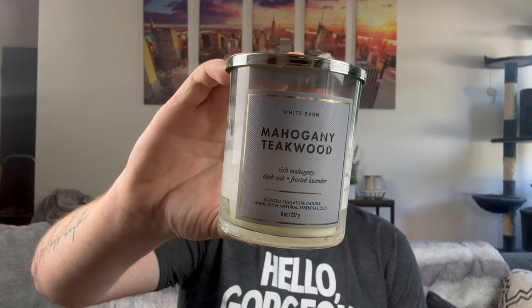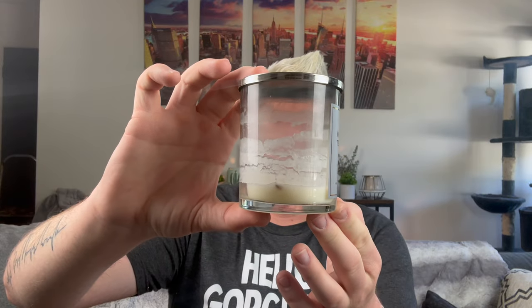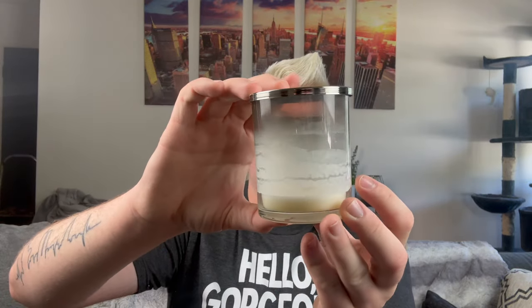I finished a single wick in their signature collection — Mahogany Teakwood. Honestly, I still don't get the best performance from the single wicks; they give a lot of residue. This is rich mahogany, dark oak, and frosted lavender. It just smells like Abercrombie and Fitch Fierce. I feel like it had a moment for a while, but the moment's kind of over. I don't see a ton of people talking about or purchasing mahogany teakwood anymore. I did this in my bathroom — it was nice.